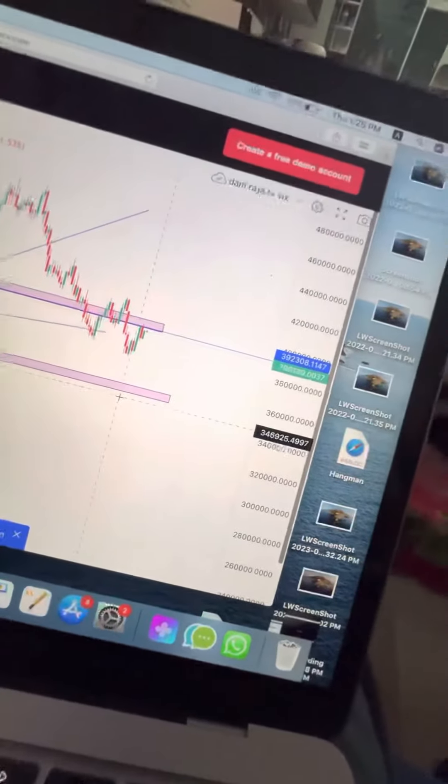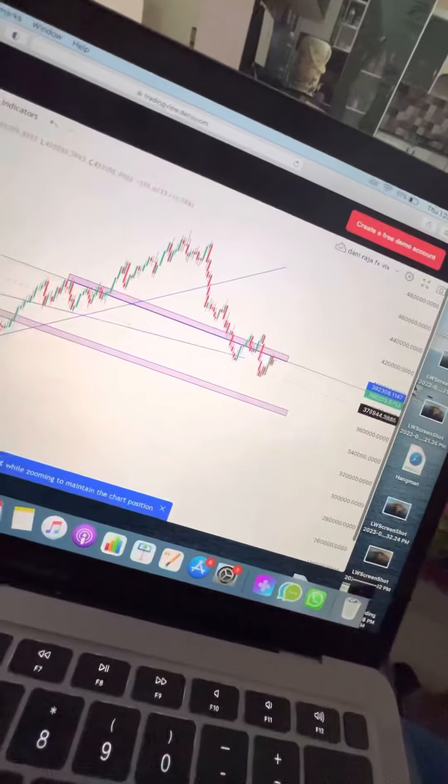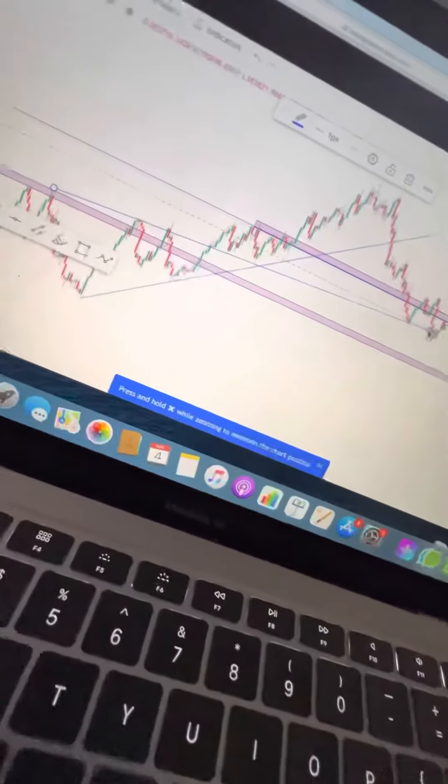Good morning guys, how are you all? I hope you're all doing well. So here we have our previous VT75 index analysis. As you can see, we have our trend line and this trend line is still holding. We are now just moving the trend line a little lower.